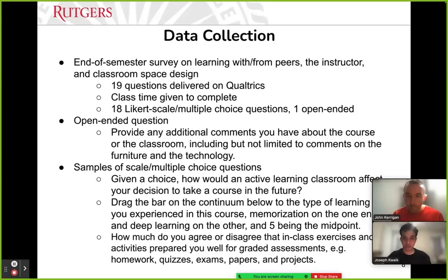For data collection, we hosted a Qualtrics survey at the end of the semester, held during class time to ensure all students responded. There were 19 questions: 18 were Likert scale multiple choice questions, and one was open-ended, allowing students to give additional comments or thoughts about the course, specifically in relation to space design — how they felt about the round tables, the whiteboards, and other features.